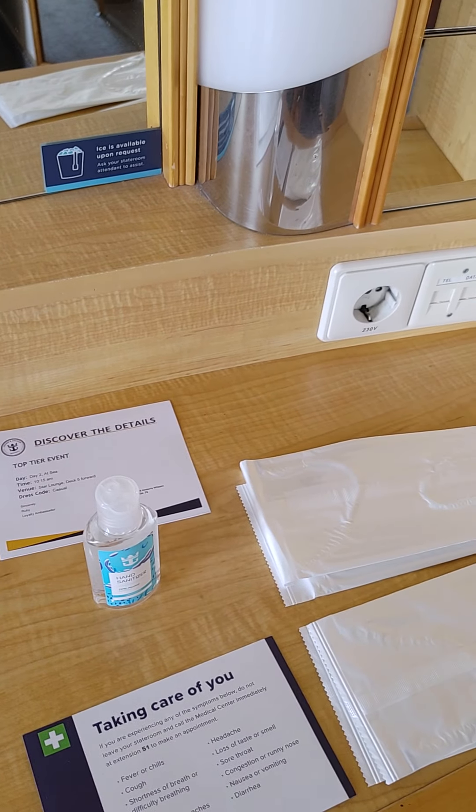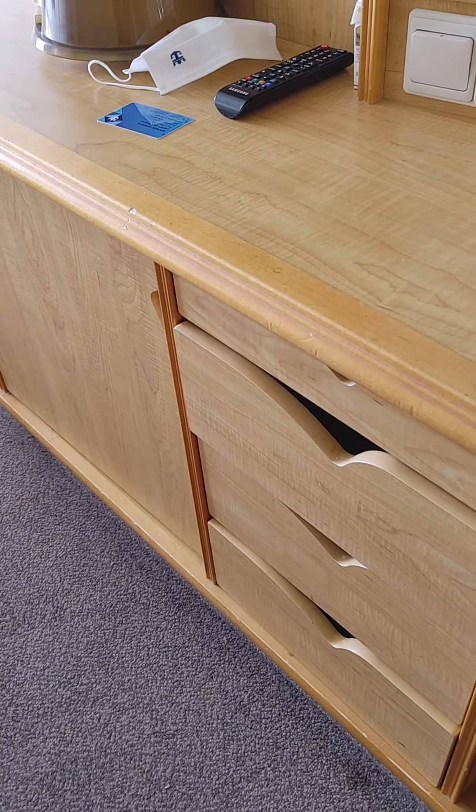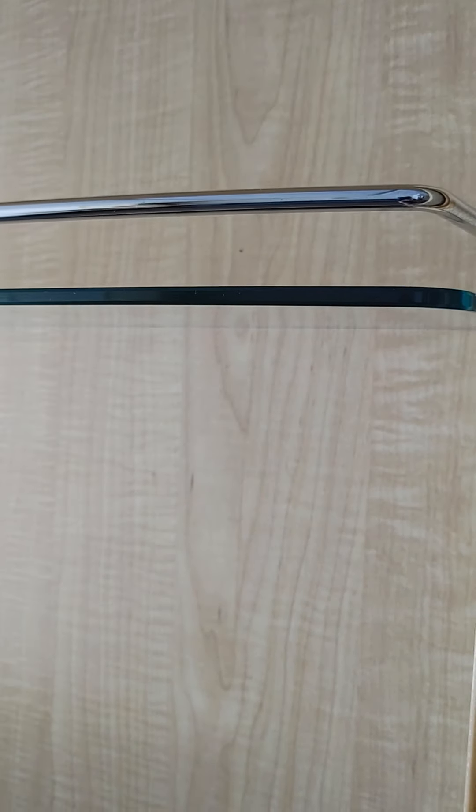They give you masks and sanitizer. There's a nice vanity for ladies — you've got drawers on either side, his and hers drawers. Up here you also have a medicine cabinet to store beauty supplies or whatever else you want, and a small shelf above the television.